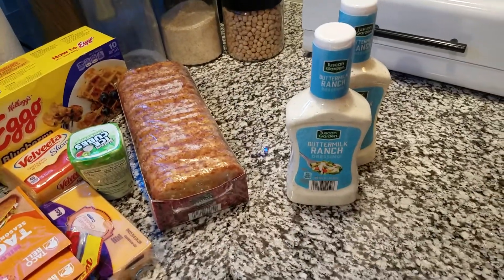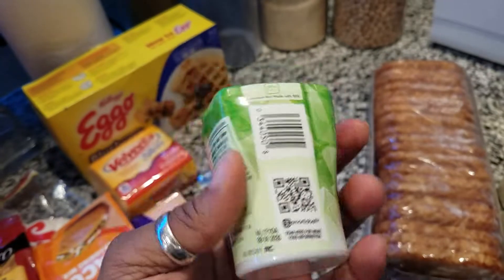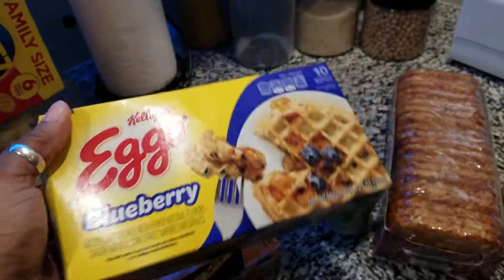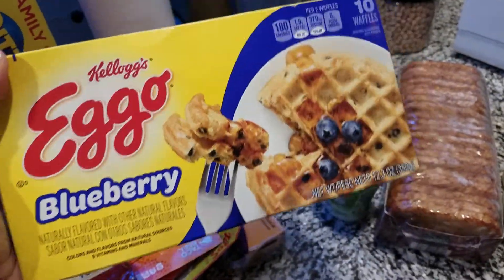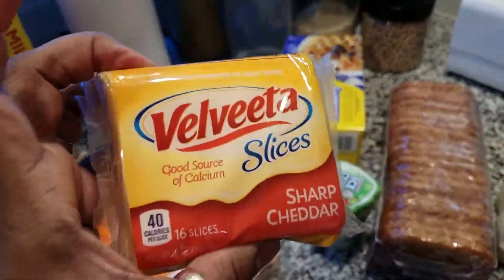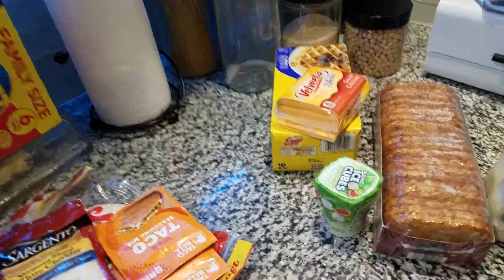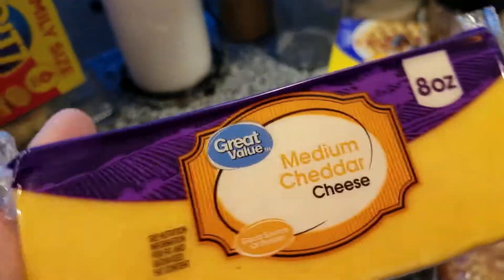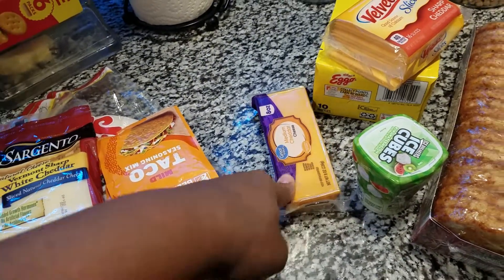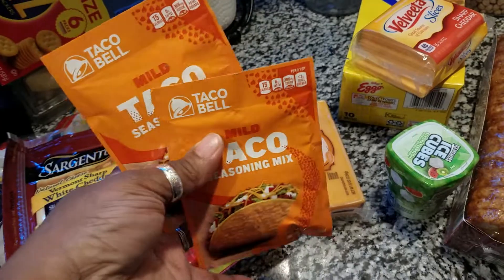We got two buttermilk ranches, some hash browns, and some gum — we like to keep one of these in our car. The kids and all of us like to have them when we're in the car and need something to chew on. Blueberry waffles — remember I told you I wanted some. And I gotta have this for my grilled cheese sandwiches — I've just been addicted to the sharp cheddar Velveeta. I know it's processed and not real, but I love it. And the medium cheddar is for hubby's buffalo crab dip.